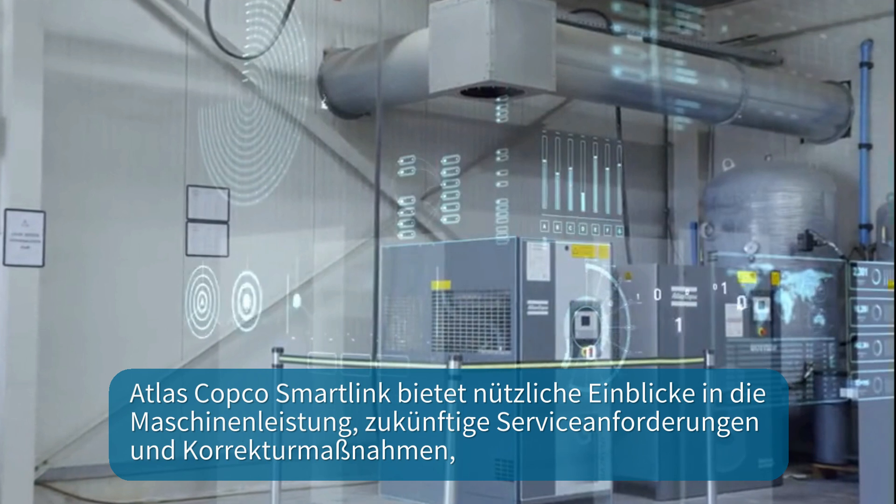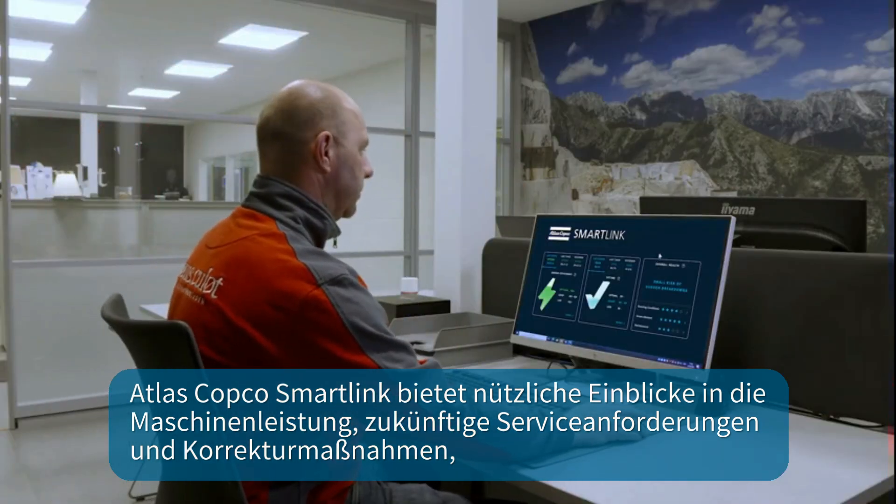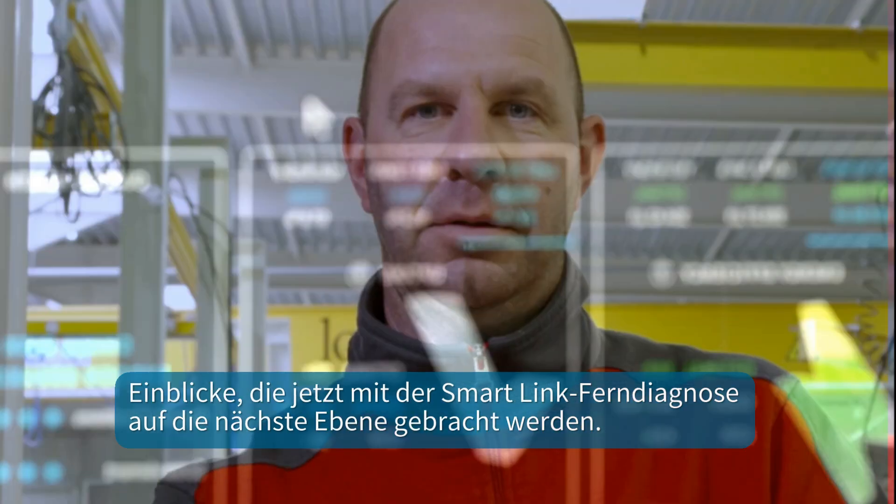Atlas Copco SmartLink provides useful insights on machine performance, future service needs and corrective actions — insights that are now taken to the next level.